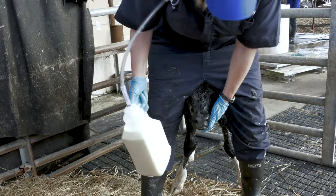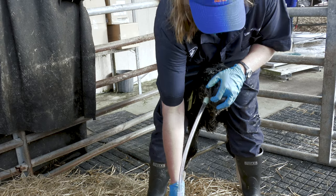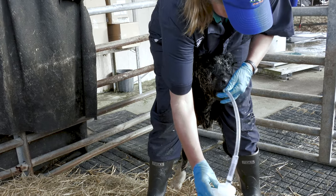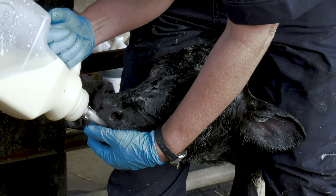The process is similar with calves, just on a smaller scale. In order to tube the calf you first need to steadily restrain it so it doesn't hurt itself. The tube is then inserted in their mouth, keeping it on the left side as that's where the esophagus is.